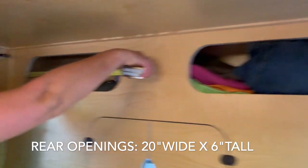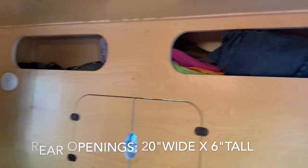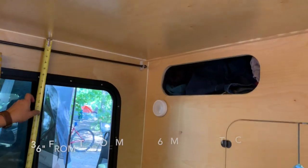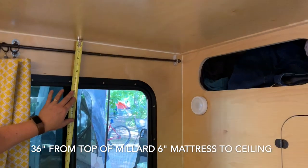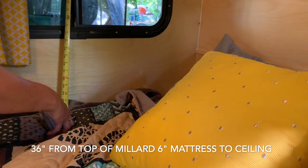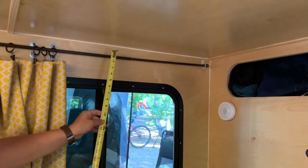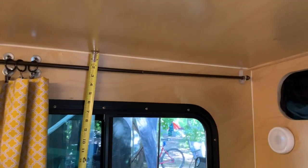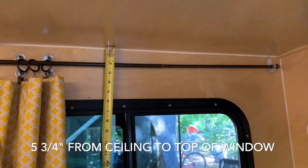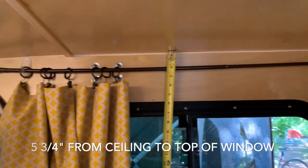The openings end up being 20 by 6 inches. One thing we get asked is how tall it is on the inside — we have a 6-inch mattress, so from the top of the mattress to the ceiling we have 36 inches. If you're thinking about putting some curtains in, you've got an area of approximately 5 and three-quarters inches to work with. We did the command hooks with a rod and it works great.